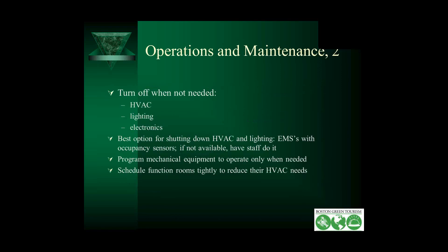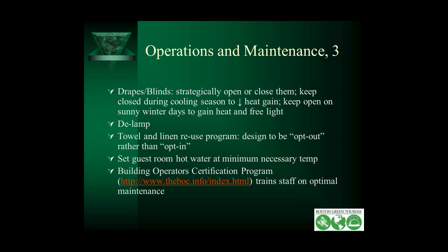I strongly encourage you to put in occupancy sensors. Until you do, train your staff to manage it. You could program your mechanical equipment to operate only when it's needed. For your function rooms and event rooms, schedule them tightly if possible, so you don't have to keep those rooms conditioned all day long. Consider strategically opening or closing your drapes and blinds — in winter, open them to get the sun in; in summer, keep them closed to reflect the sun. You may also want to take advantage of free light to lower your lighting use in rooms.